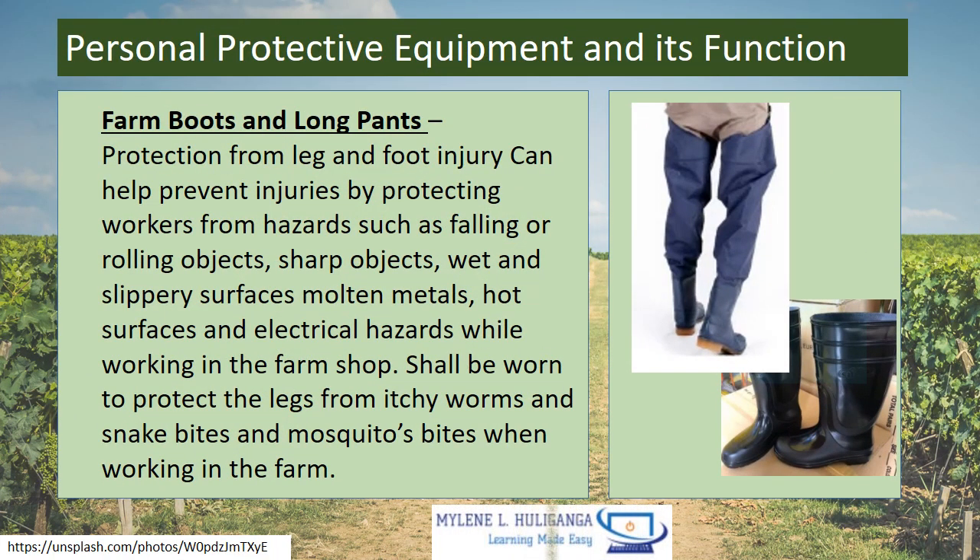Next is Farm Boots and Long Pants — protection from leg and foot injury. They can help prevent injuries by protecting workers from hazards such as falling or rolling objects, sharp objects, wet and slippery surfaces, molten metals, hot surfaces, and electrical hazards while working in the farm shop. They shall be worn to protect the legs from itchy worms, snake bites, and mosquito bites when working in the farm.